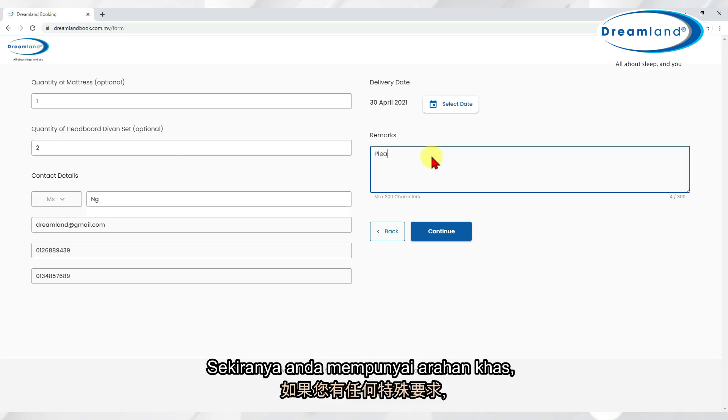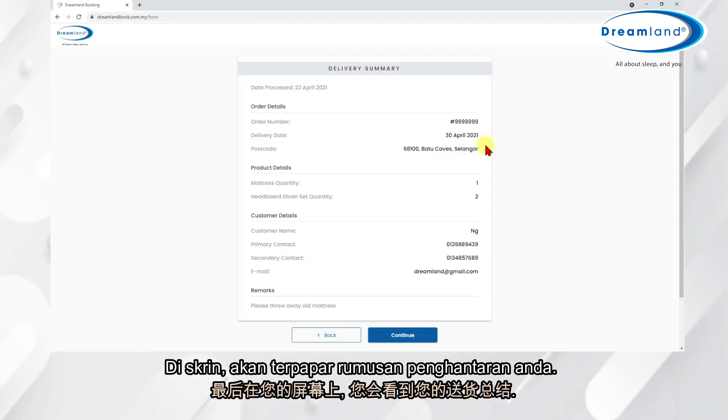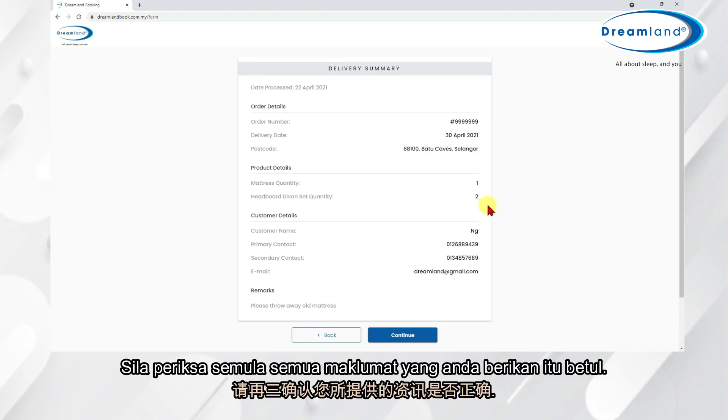If you have any special instructions for us, please type them in the remarks section and click on the Continue button. On your screen, you'll see a delivery summary. Please double-check that all of the information you have given is correct.